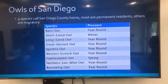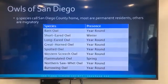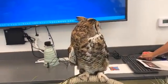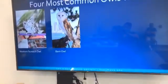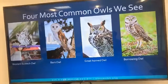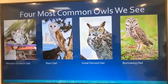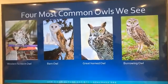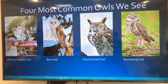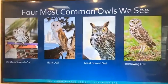One that's not very common that we see is the flammulated owl, the northern saw-whet, and the burrowing owl. But the four most common species we see here in San Diego are the western screech owl, the barn owl, the great horned, and the burrowing owl. If you've been with us this entire time, you guys actually met Chuck, our western screech owl, and Boo, our barn owl. And today we are capping off our Wildlife Wednesdays with our beautiful great horned owl, Soyala. So we're going to be focusing mostly on the great horned owl today.